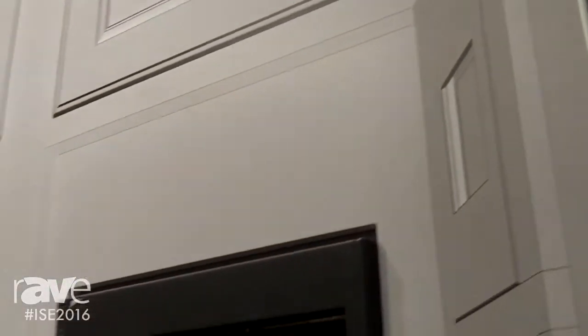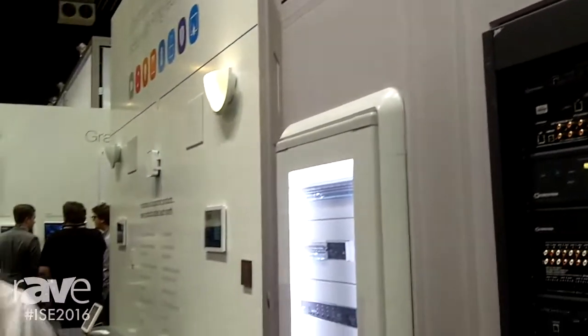Hi, I'm Evan Ackman with Crestron Electronics here at ISE 2016. One of the things that we're showing off here is Crestron Ping. Crestron Ping is the way to deliver a home automation system with Crestron. It encompasses lighting, shading, climate, environmental controls, audio distribution, and security integration.